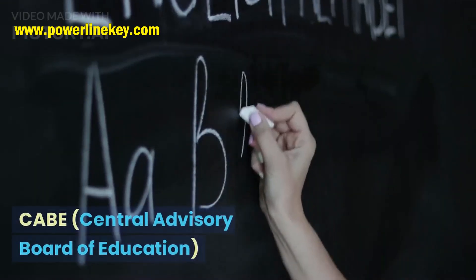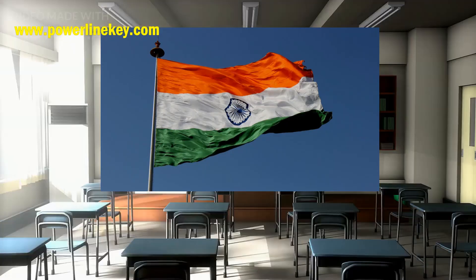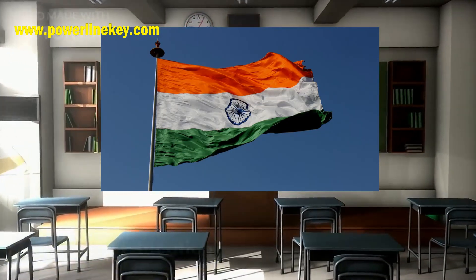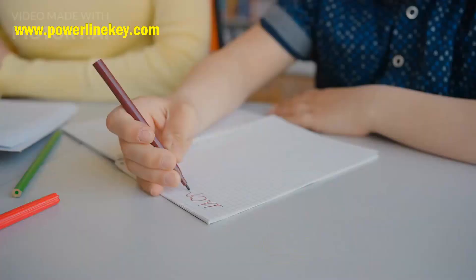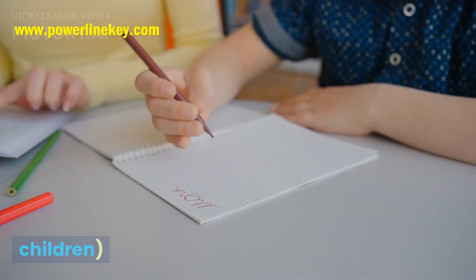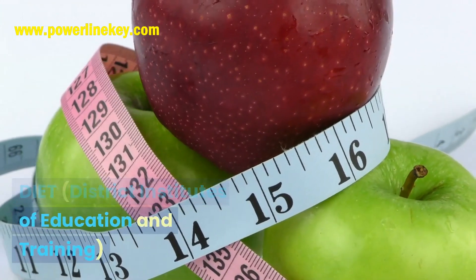15. BCI — Bar Council of India. 16. CABE — Central Advisory Board of Education. 17. CBSE — Central Board of Secondary Education. 18. SSA — Sarva Shiksha Abhiyan. 19. IEDC — Integrated Education for Disabled Children. 20. DIET — District Institutes of Education and Training.